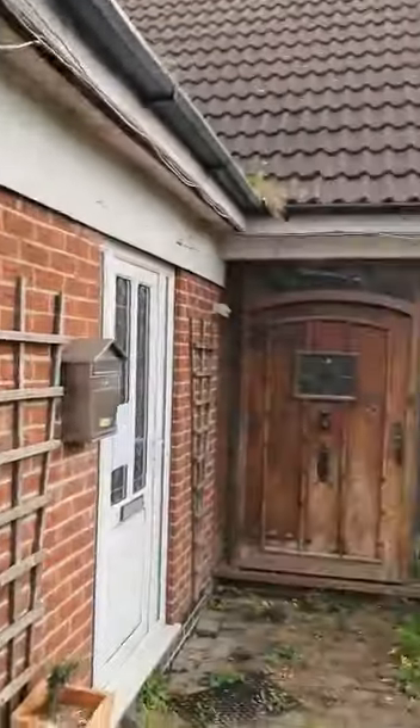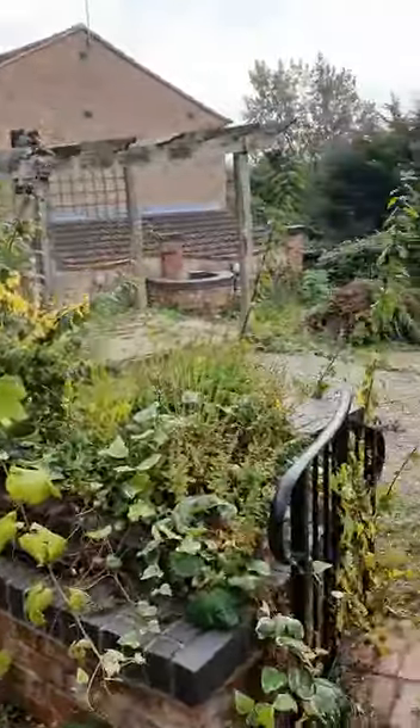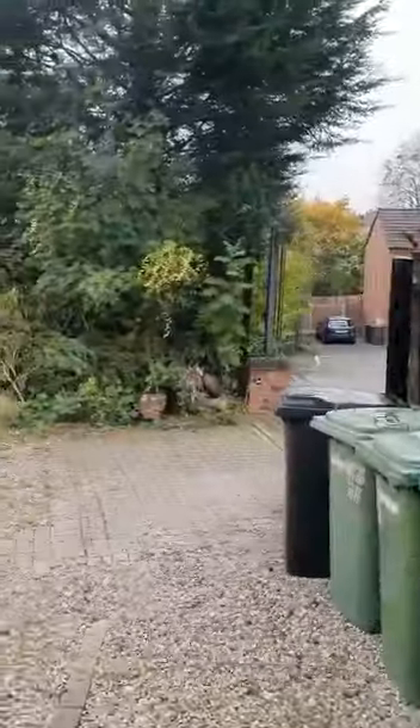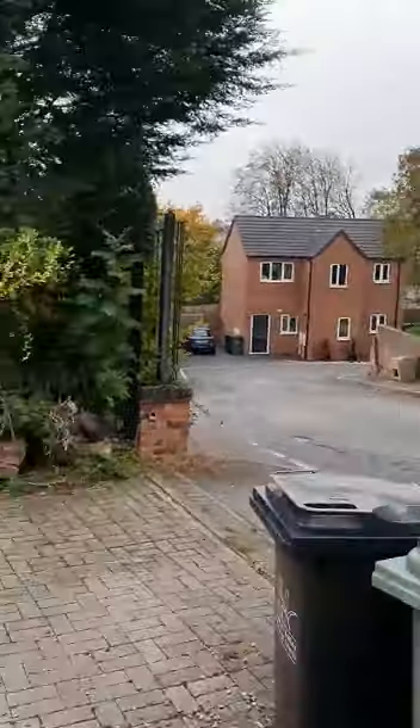This is property number one. Now, interestingly, after speaking to the neighbours, I've been told about two more properties on the street that I should be keeping my eye on, which makes the street a very interesting prospect.